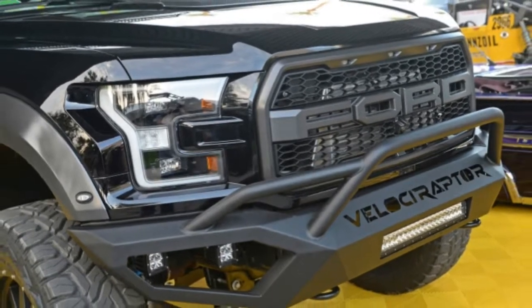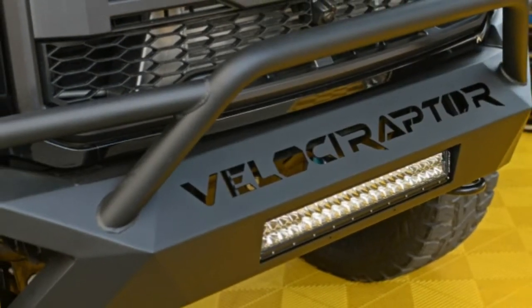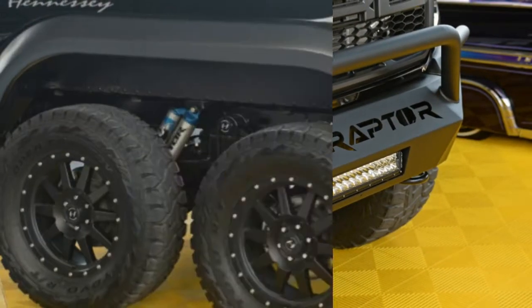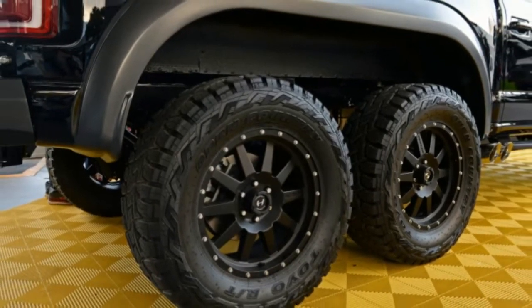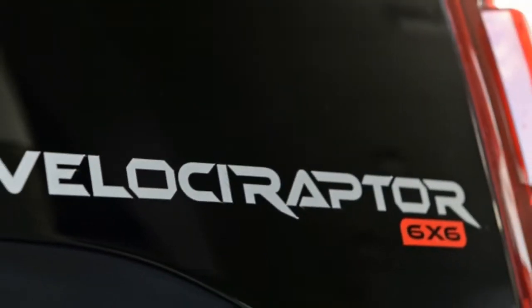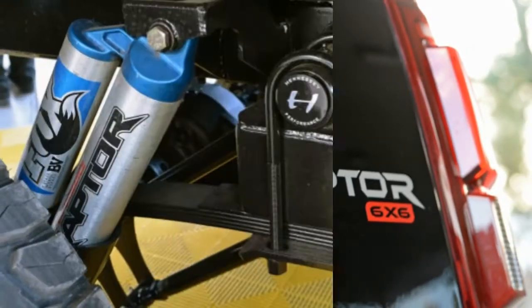"Our Velociraptor 6x6 is pure aggression on wheels — all six of them," CEO John Hennessey said in a statement. The new 2017 Raptor is going to be one of the best all-around trucks ever built. This upgrade reminds us of that 545-horsepower Ford F-22-inspired F-150 Raptor that sold for $300,000 in a charity auction earlier this year.